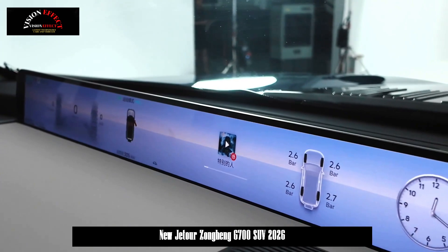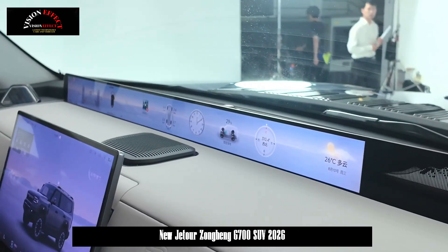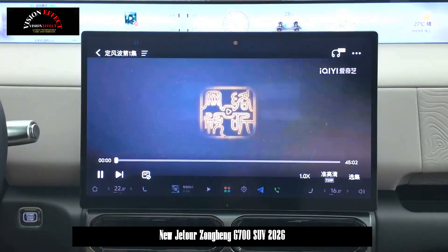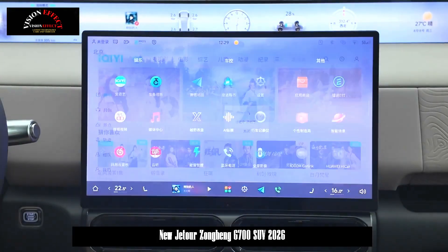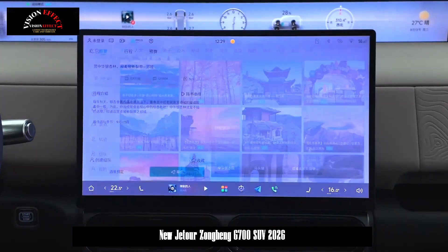With a full load displacement of 4 tons, a draft of 1.05 meters, and a maximum speed of 4.5 knots, the vehicle utilizes a six-axis gyroscope to maintain stability in the water. The passenger compartment is designed to withstand 20 kPa of water pressure and a current of 5 meters per second.